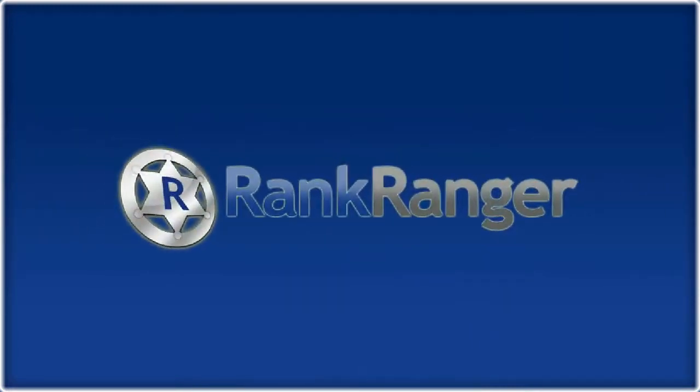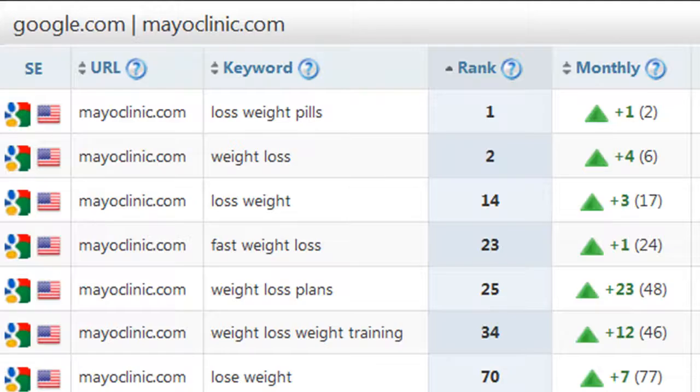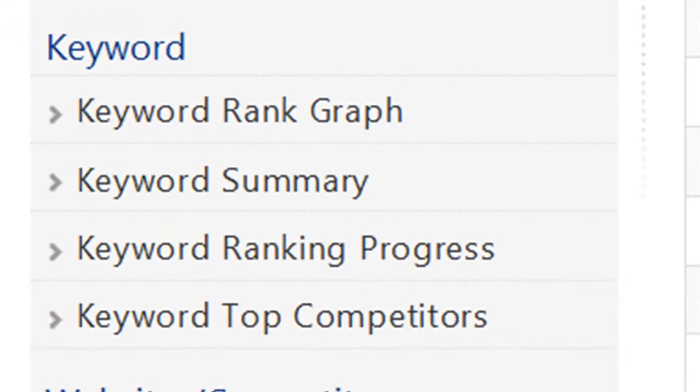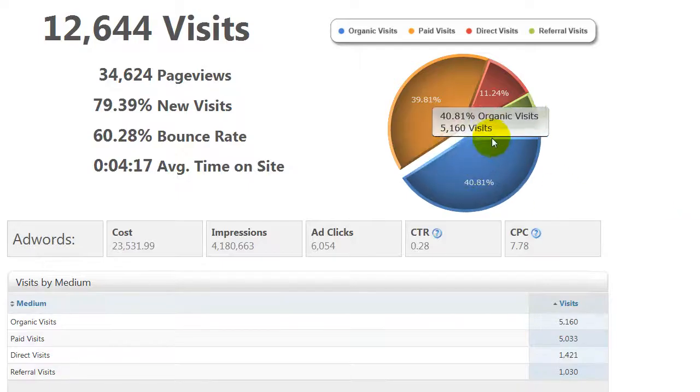Rank Ranger — an automated tool that does all this for you and more. Rank Ranger tracks your search engine rankings, organizes your SEO campaigns, generates professional daily, weekly, or monthly SEO reports, and saves you time and money.